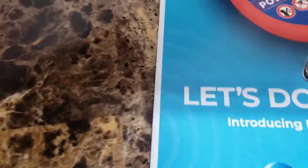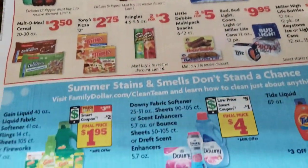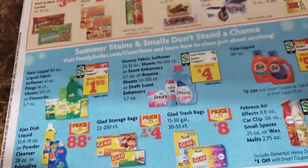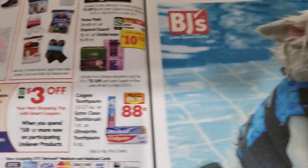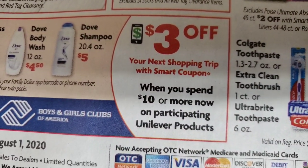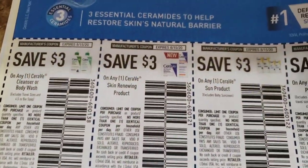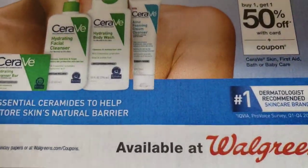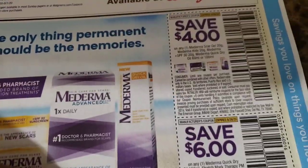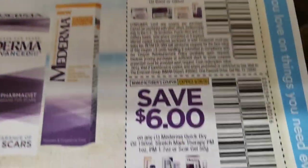That is it for that one. Next we're gonna go the RetailMeNot, really fast. This one has a Family Dollar flyer on the front. I thought I read somewhere that the $5/$25 will be back just for like three days — I have to check my app. This says three dollars off when you spend ten dollars or more on any participating Unilever products. Here we have some CeraVe coupons: three dollars off, four dollars off, and six dollars off.